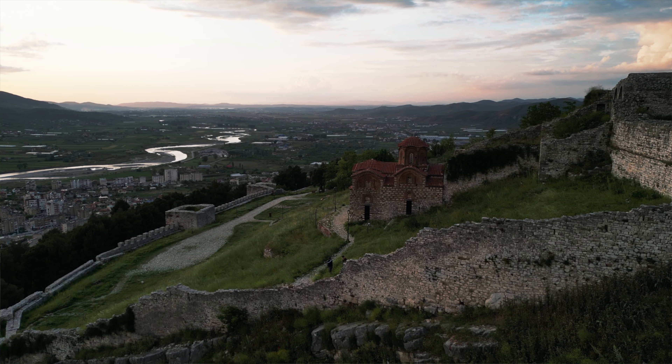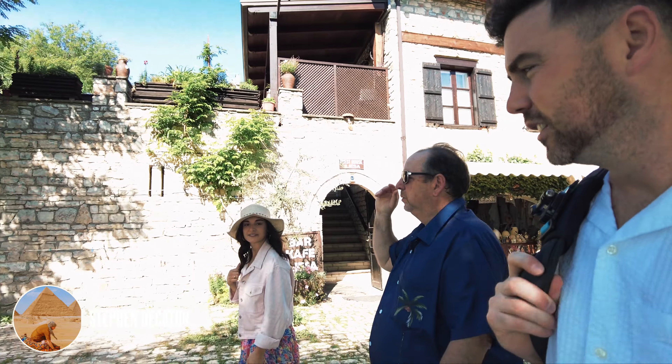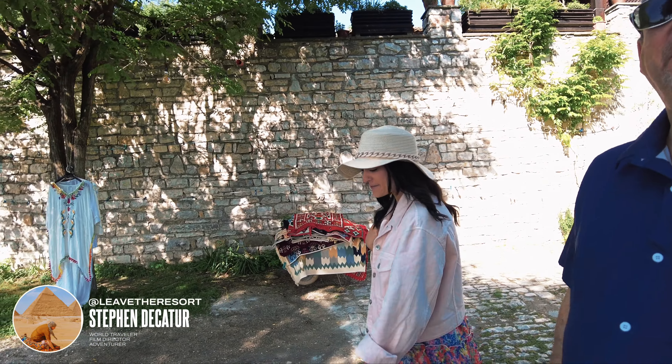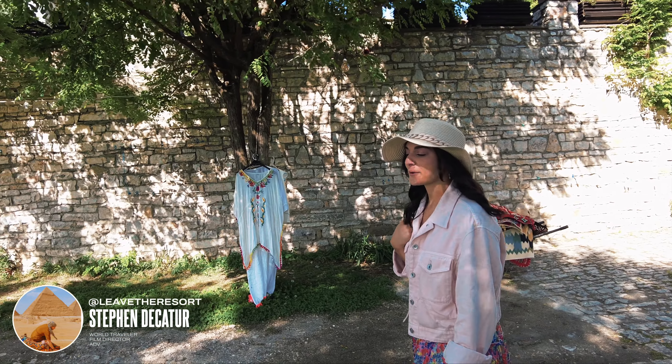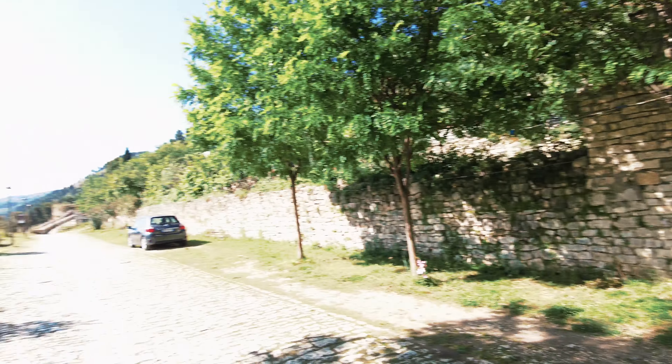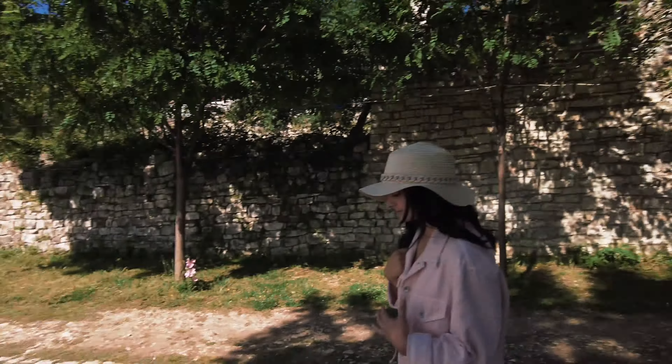We just finished up our morning coffee in the castle. What do you think, Kat? Amazing view. So far, this is my favorite part of Albania — Barrat. We'll take a stroll through town until we head three hours to the beach.